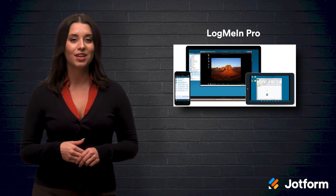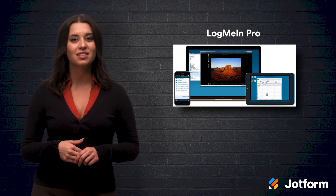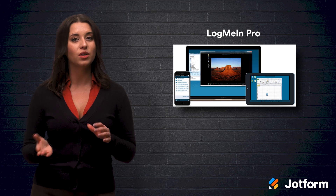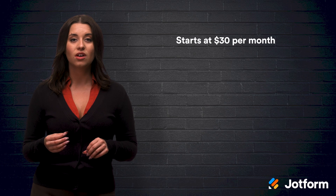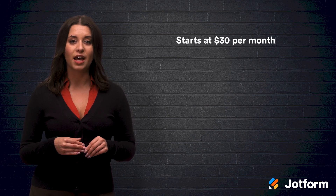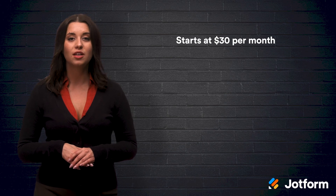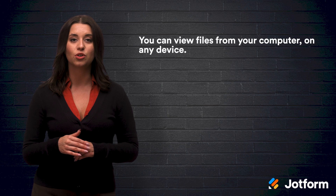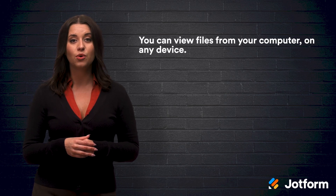Number five: LogMeIn Pro. LogMeIn Pro has remote access tools designed for enterprise users, though it is the most expensive option on the list. It starts at $30 per month for an individual plan with access for up to two computers. LogMeIn Pro offers great tech support, and you can access your desktop computer from any device — meaning you could view files from your iPhone if you wanted to.